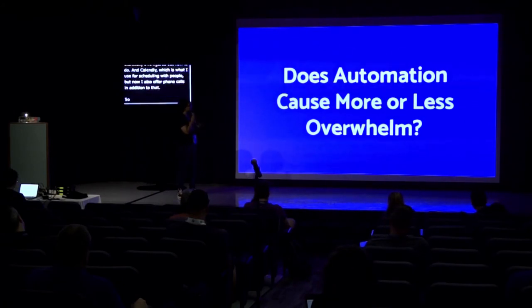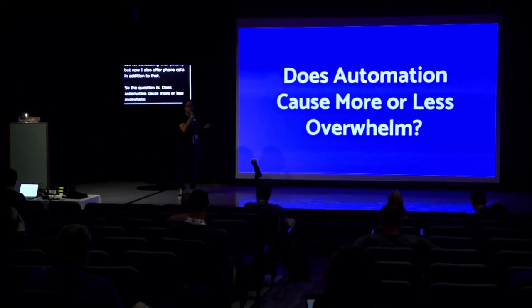So, does automation cause more or less overwhelm? That's the question, and it depends — it depends on how we choose to use it, because we are the humans. We are the ones with the power.